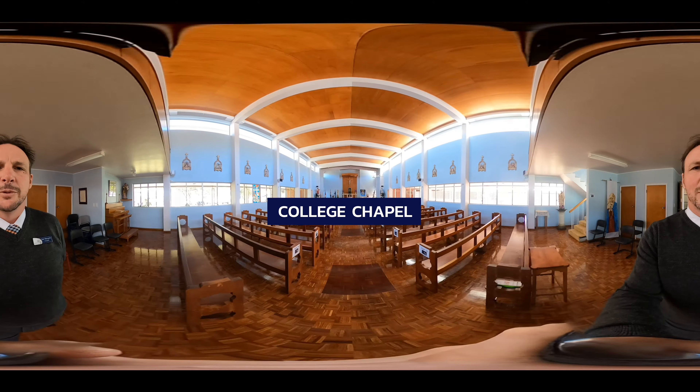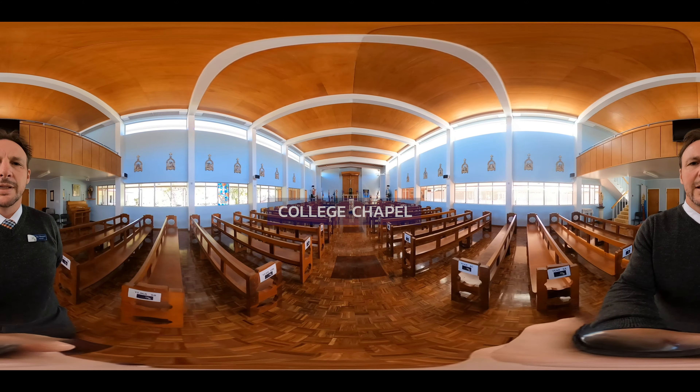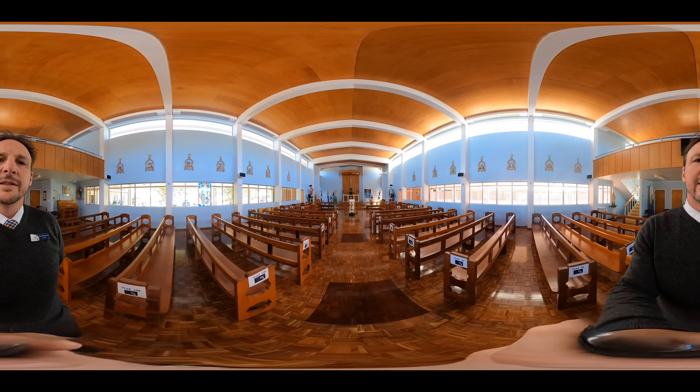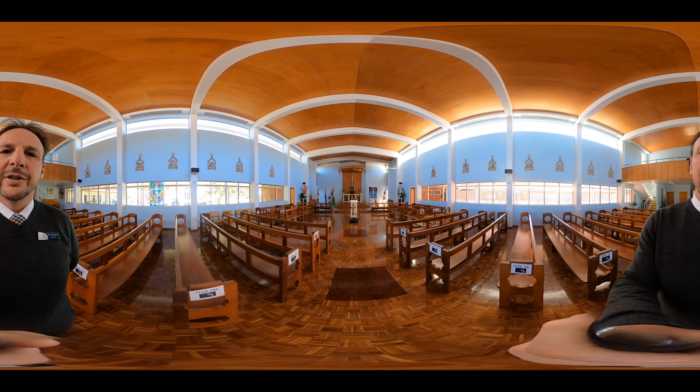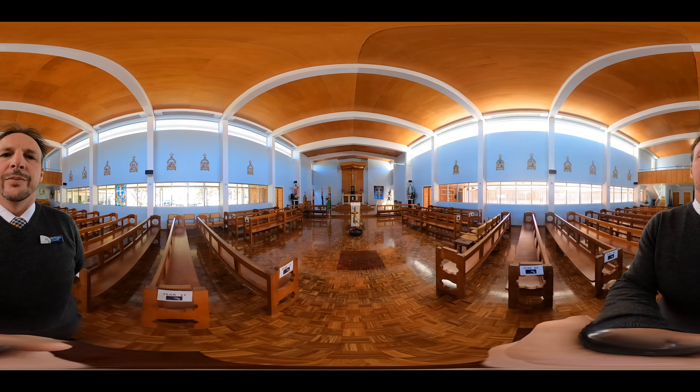This is our college chapel. Being a Catholic school, this is a very important place for us. On Fridays we gather here to give thanks for the week and celebrate all the wonderful opportunities and achievements our students have made. It's also a great place to come for quiet time — to sit and be with yourself and with your God.